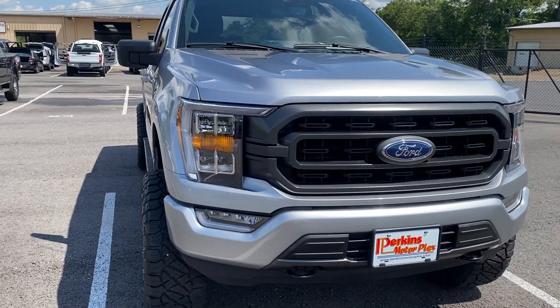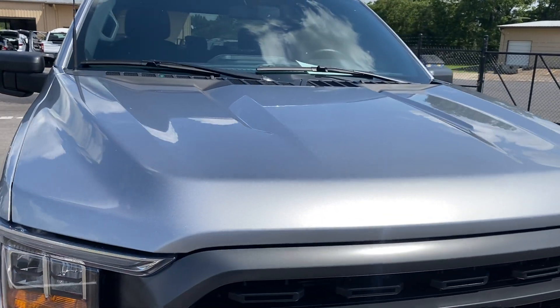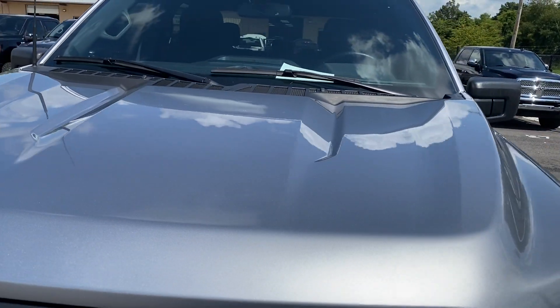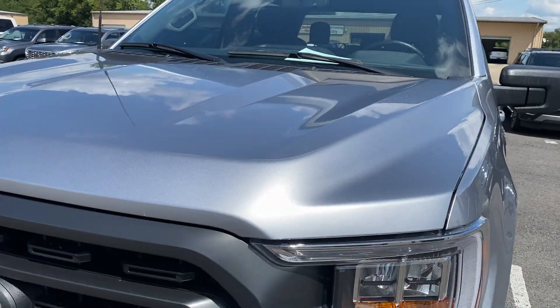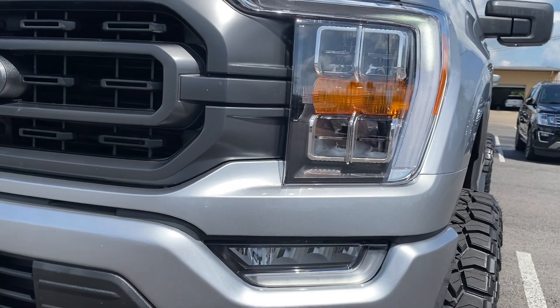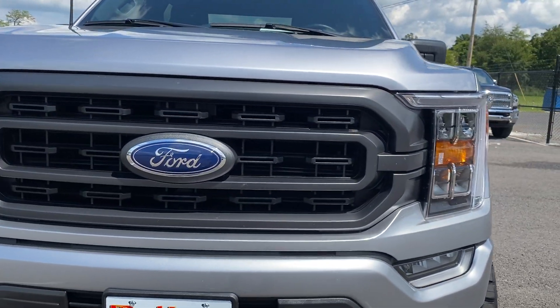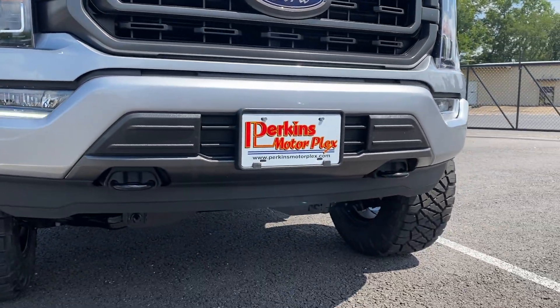Let's get right to work on this one. Not going to be a whole lot to point out here — this one's in excellent condition. Not seeing any hail damage, cat scratches, anything like that up on the hood. That beautiful silver metallic finish looks great, and the headlights and fog lights look great — no cracks or condensation.